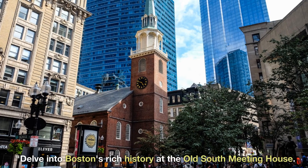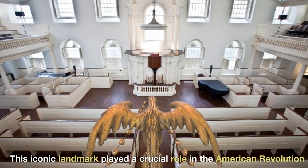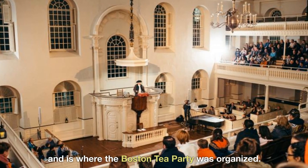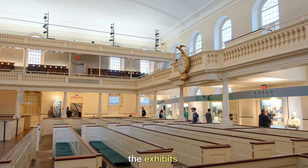Delve into Boston's rich history at the Old South Meeting House. This iconic landmark played a crucial role in the American Revolution and is where the Boston Tea Party was organized. Step inside and feel the echoes of the past as you explore the exhibits.